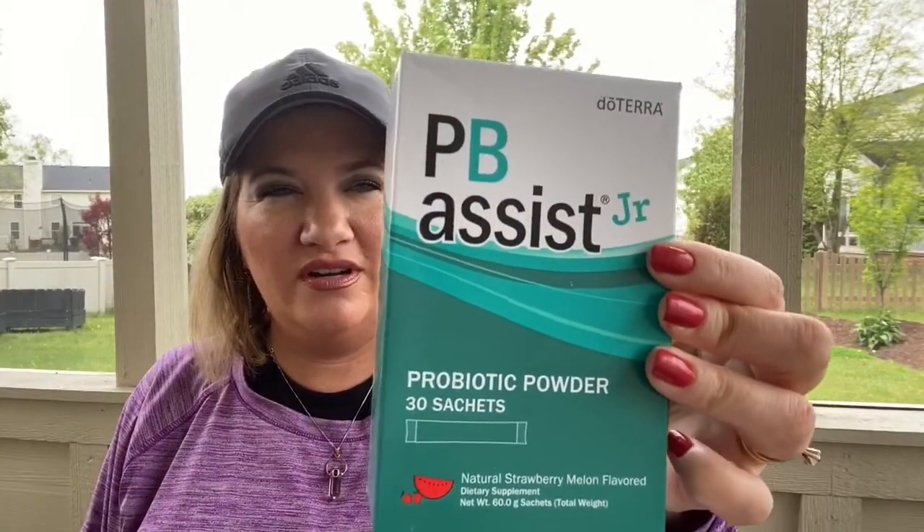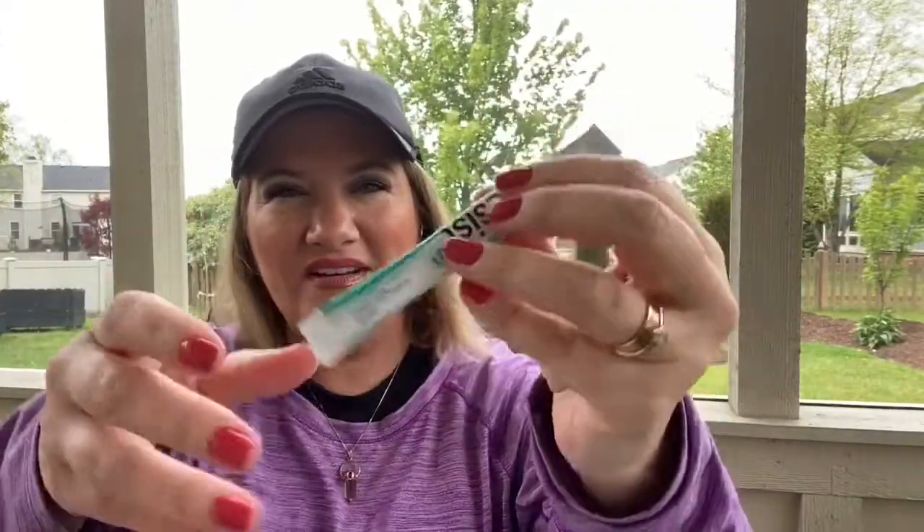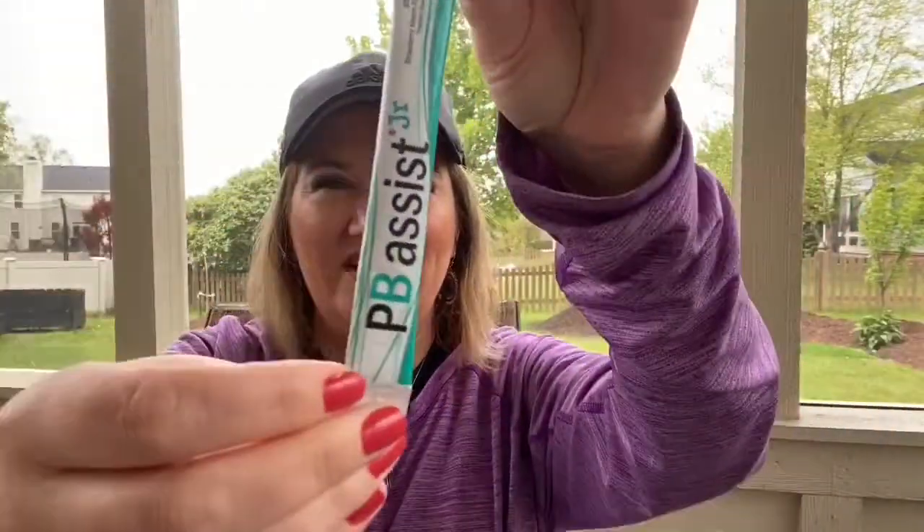Next is PB Assist Junior — doTERRA's probiotics designed for kids. They come in sachets, but to be frank, I take these too. They taste so yummy! You know pixie sticks? These remind me of those. They're PB Assist Junior sachets in strawberry melon flavor — great for kids, but adults can take them too. I take these along with my kiddos.